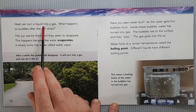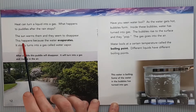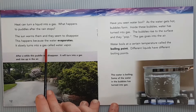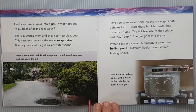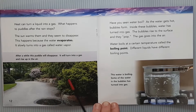Heat can turn a liquid into a gas. What happens to puddles after the rain stops? The sun warms them and they seem to disappear. This happens because the water evaporates — that's an important bold word. It slowly turns into a gas called water vapor. In this picture, after a while this puddle will disappear — it will turn into a gas and rise up in the air. The puddle is slowly shrinking as it warms up and evaporates into the air where you really can't see it, but you can see it right now while it's still a liquid.